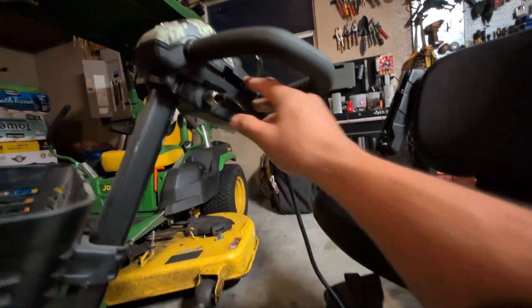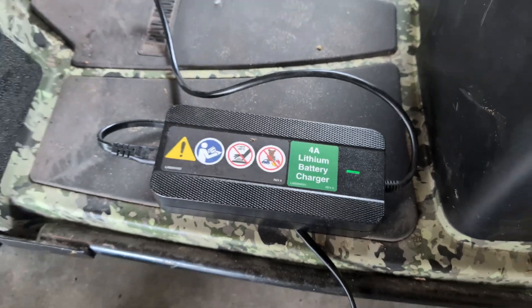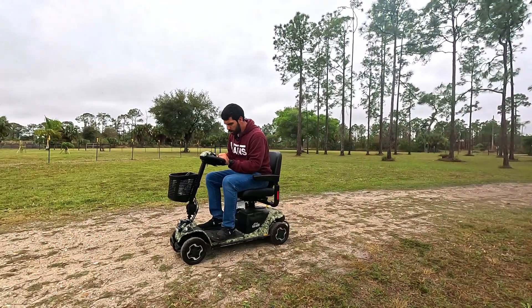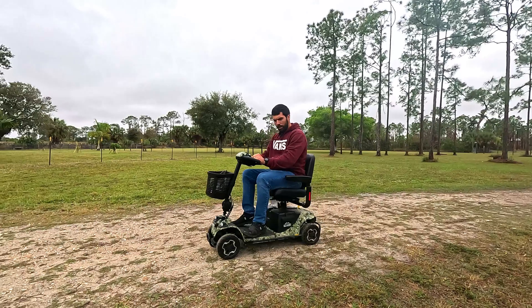So let me guess — you're watching this video because when you charge your scooter overnight and you turn it on in the morning, it says it's fully charged, but as soon as you start riding it, boom, it dies in no time, sometimes even within minutes. Sound familiar?